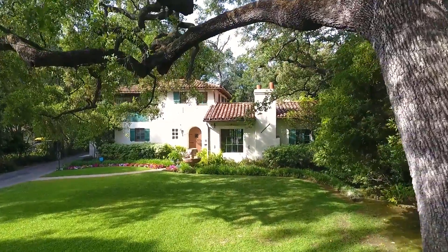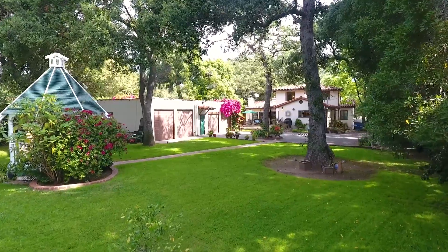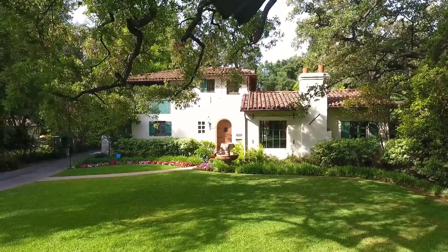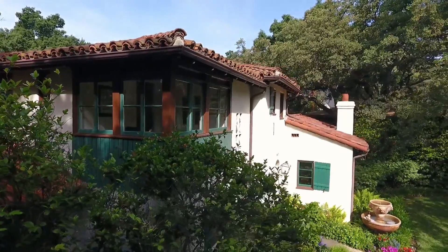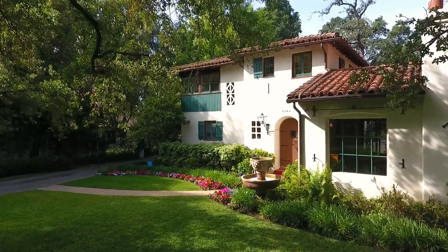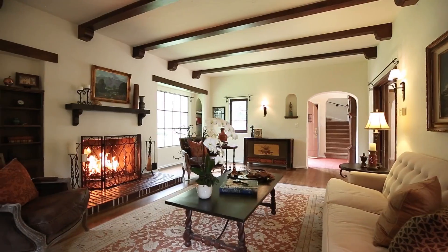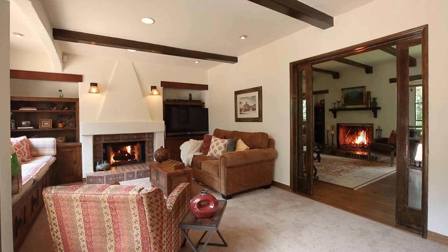A stately 1926 Mediterranean estate in one of Altadena's most sought-after areas. This three-bedroom, three-bath elegant home has been redone to marry the character of the period with the amenities of today.